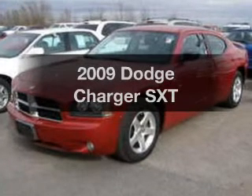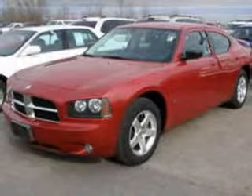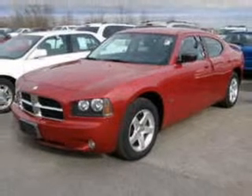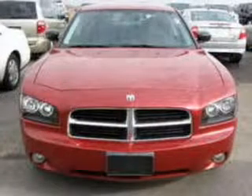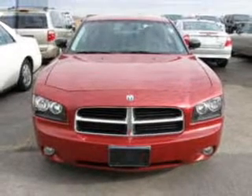Get noticed in this 2009 Dodge Charger. If you're looking for an automobile with great attributes, look no further. With a solid six-cylinder engine driven by an automatic transmission, the anti-lock braking system will keep you safe on the road.